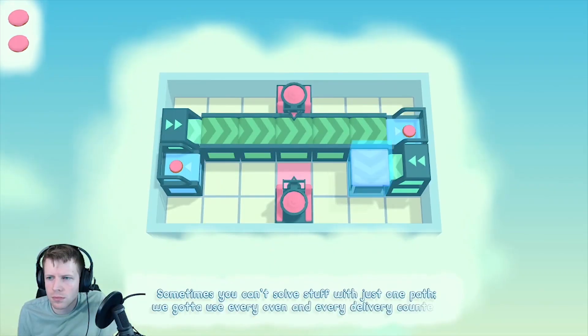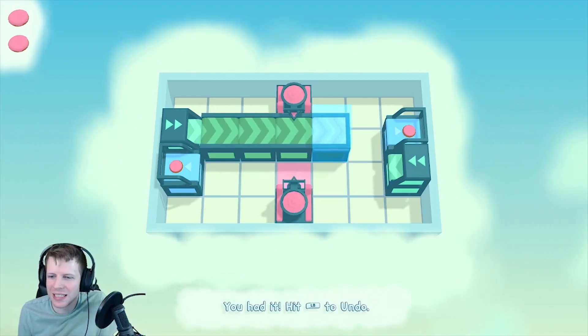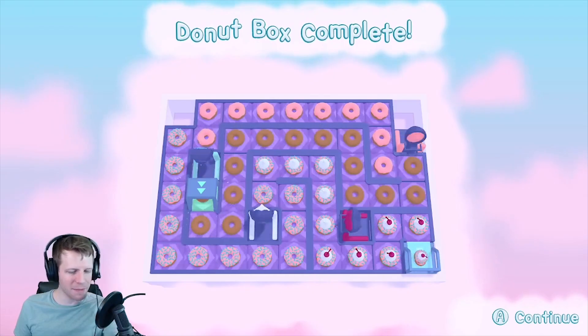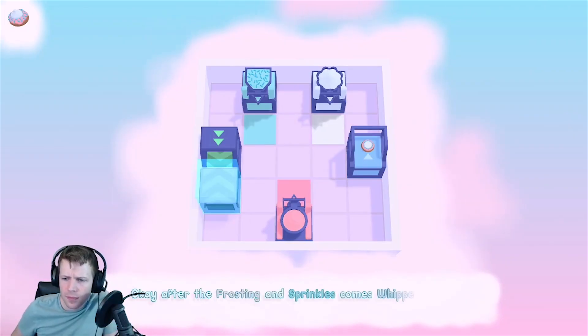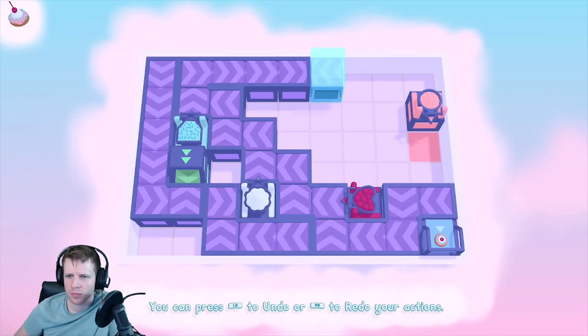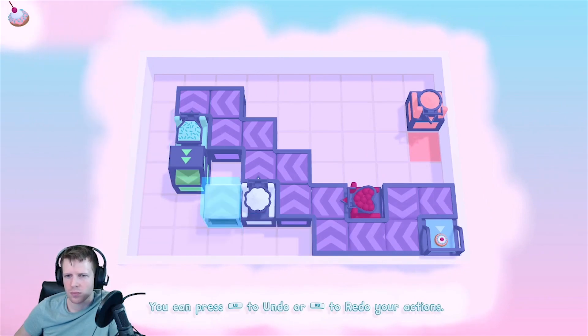As you get into Freshly Frosted, it slowly ramps up the difficulty by introducing new mechanics with each new chapter, or as the game calls it, box — because donuts come in boxes. Now, not everything is perfectly layered in Freshly Frosted. While the game slowly introduces mechanics, it also slowly introduces controls, which are not the biggest deal at the beginning with the small boards, but it would have been helpful to know about the board clear closer to the beginning of the game with all the mistakes I made.